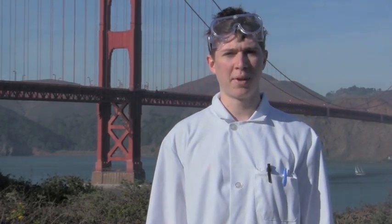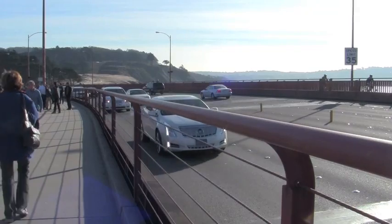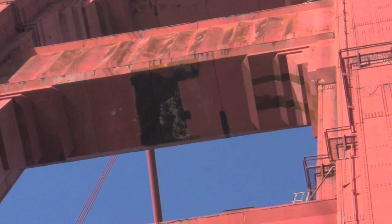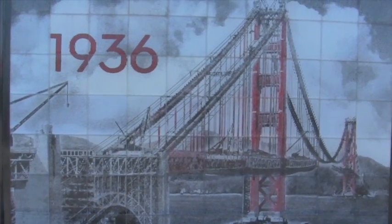The historic Golden Gate Bridge is the most photographed bridge in the world. It's been in numerous movies where it has been blown up, destroyed by monsters, and collapsed by earthquakes. But there is one force more powerful than an 8.0 earthquake, more dangerous than the weight of rush hour traffic, and more threatening than gale force winds. That force is corrosion. When it was finished in 1937, the San Francisco Chronicle referred to the Golden Gate Bridge as a $35 million steel harp.